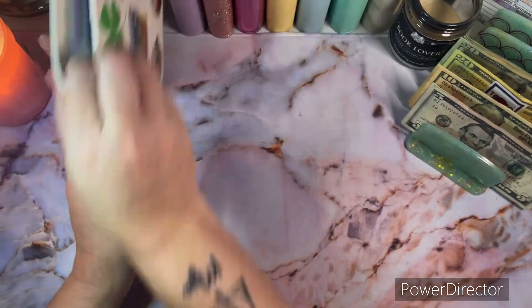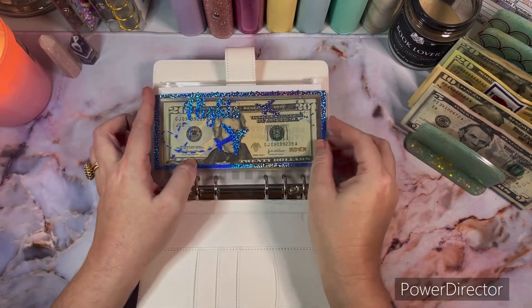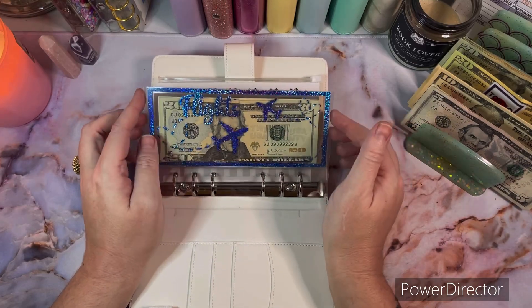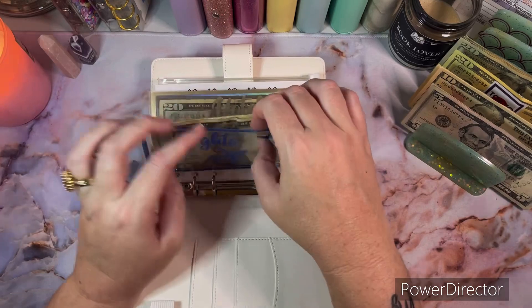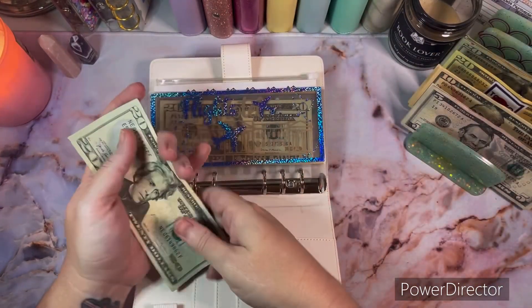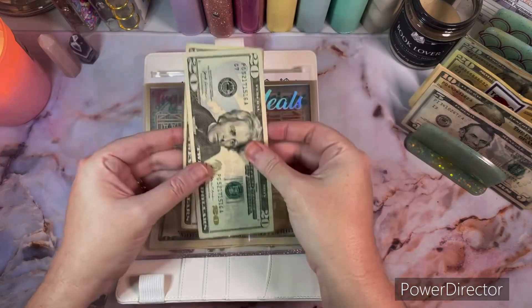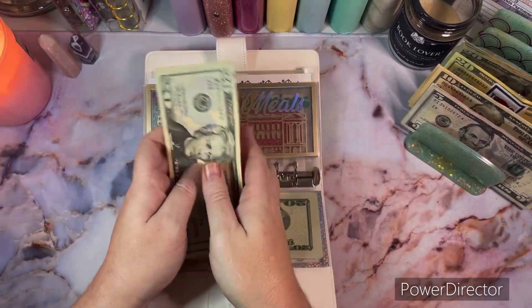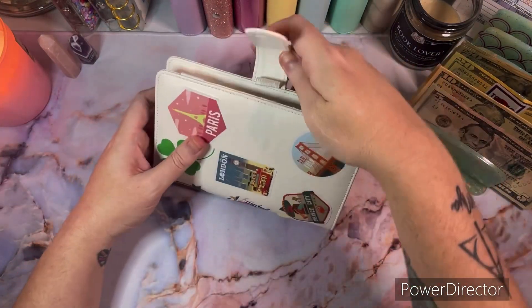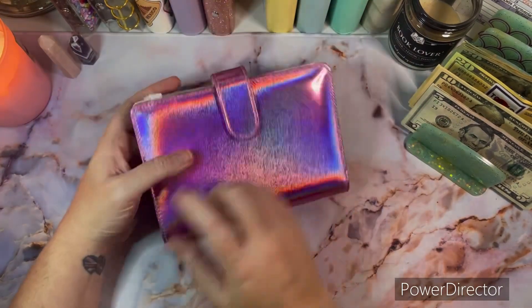Next up is the travel binder. This is to save up for flights and hotel for Arizona — we're going soon to check out my husband's school campus. Flights is going to get $20, so now it has $60. Hotel is going to get $20 as well, and it now has $60 total.